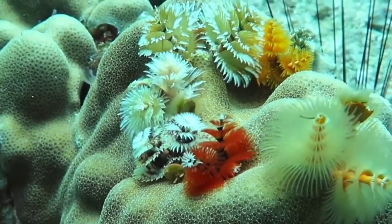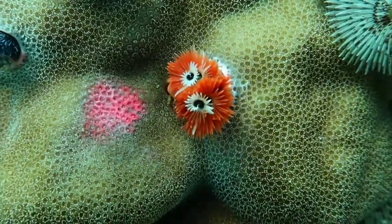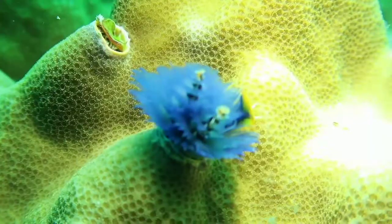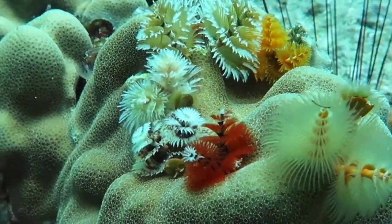Christmas tree worms come in a variety of bright colors. They aren't very big, averaging about 3.8 centimeters in length. However, because of their distinctive shape, beauty, and color, these worms are easily spotted.